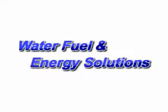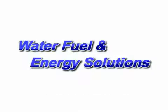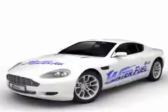Water fuel and energy solutions. Brought to you by Epoch Energy Technology Corporation. The key to unlock nature's energy.